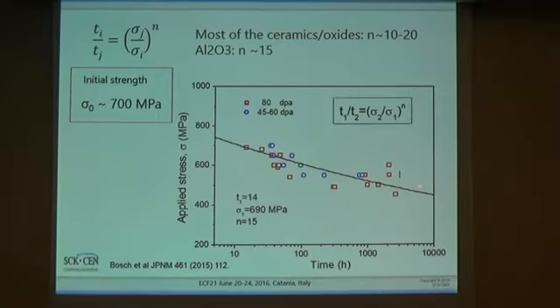I take as the first reference value one of the experimental data points, and use N as a typical value for most ceramics and oxides, which is between 10 and 20. Here I take N equal to 15, a value for aluminum oxide, since this exponent is not known for spinel, which is the typical oxide formed on 316 stainless steel. The resulting curve describes very well the behavior of the experimental data. One can read more about these experiments in the article published in the Journal of Nuclear Materials.